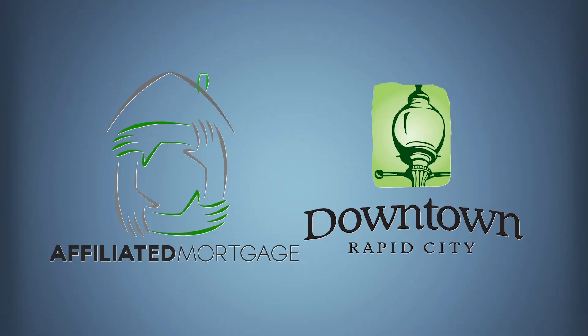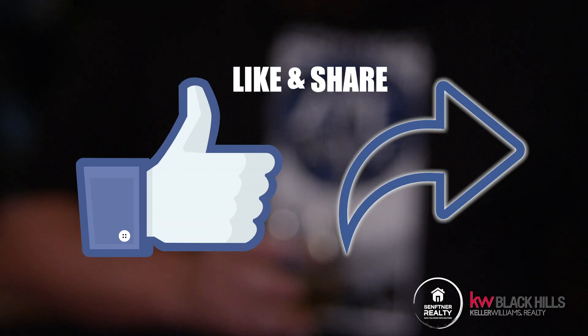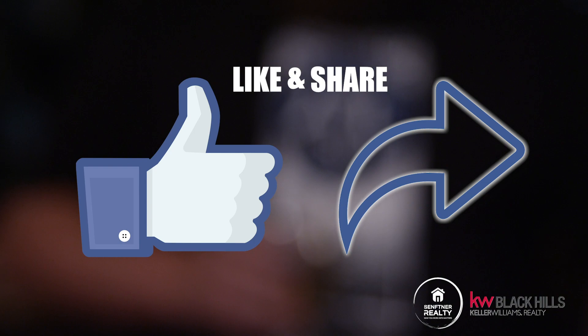I can't tell you how good this place is — hopefully you'll check it out. I want to thank our sponsors, Affiliated Mortgage in downtown Rapid City, for supporting us with this. If you can make sure you like and share this so that other people can find out about the Independent Alehouse, that would be great. I'm Matt Sefner, Sefner Realty, and this is Downtown Digs.